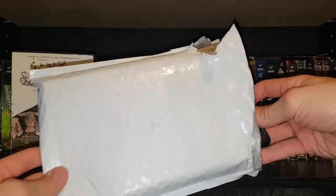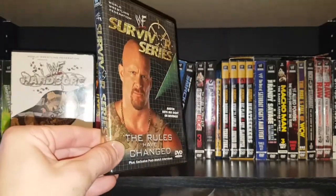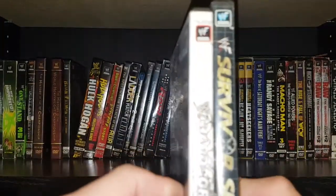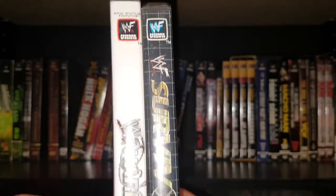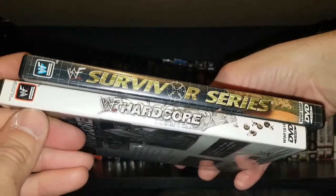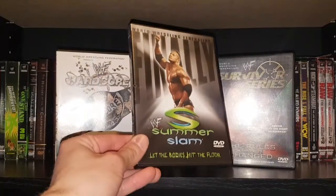And we got a big pay-per-view today — we got Survivor Series from 2000. I'm really satisfied to finally have this one. That's pretty cool too, the home video logo with like a red outline. Look at some of these spines they were doing back in the day. Survivor Series 2000, complete with insert.